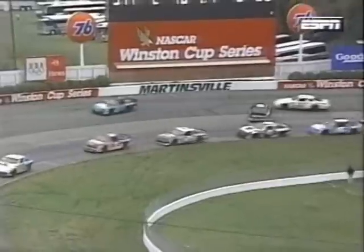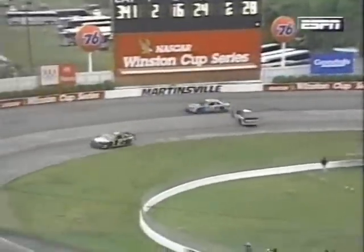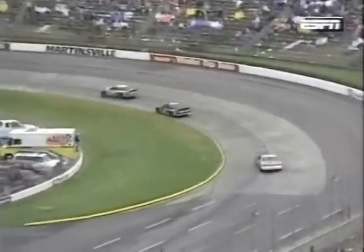We have a spin in the middle of turn three, and he's right in the middle of the racetrack. Here come the leaders — one goes on the inside, the other on the outside. No caution yet, and he's about to pull right out in front with a bunch of cars going, but no caution.